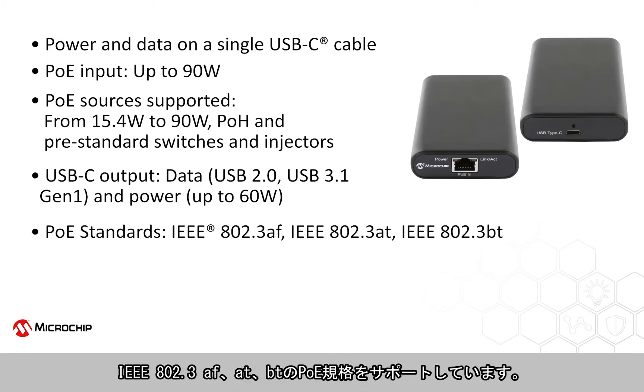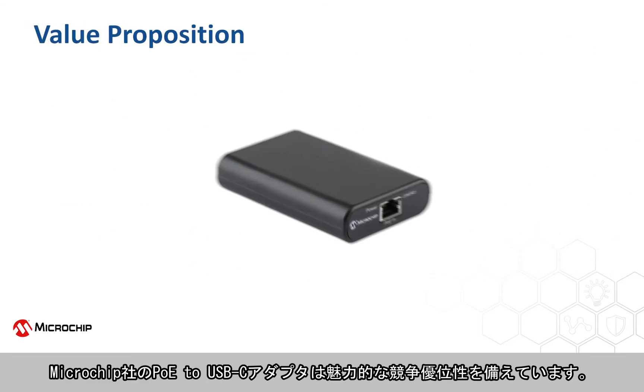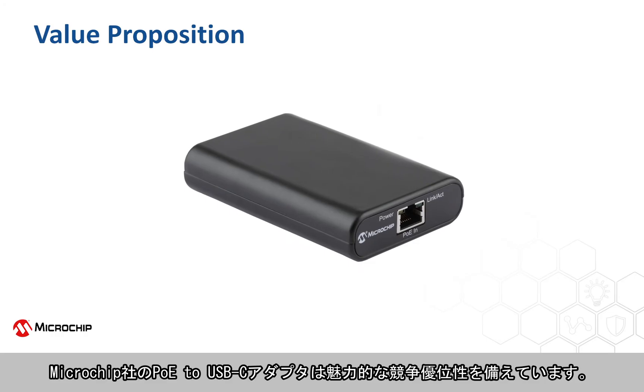It supports IEEE 802.3 AF, AT, and BT PoE standards, and meets desired regulatory compliance requirements including FCC Class B, EN 55032 Class B, and CE compliance. The Microchip PoE to USB-C adapter offers compelling competitive advantages.